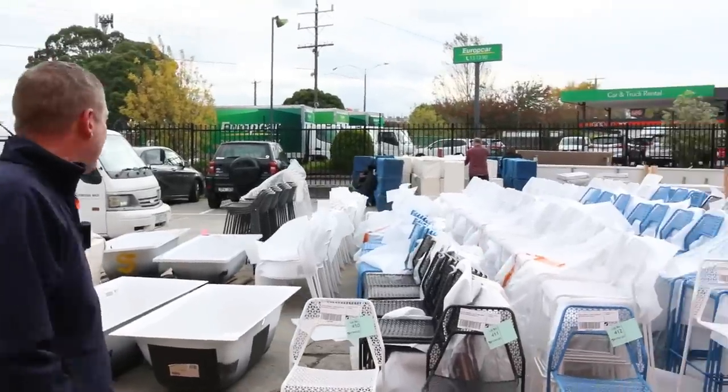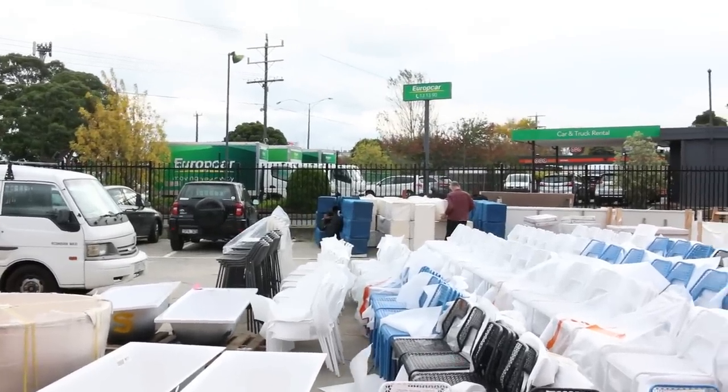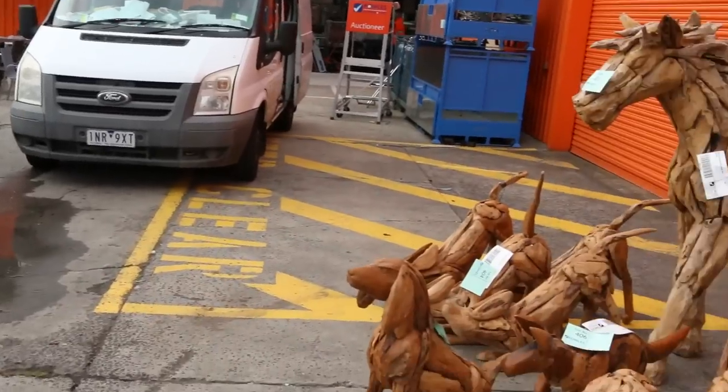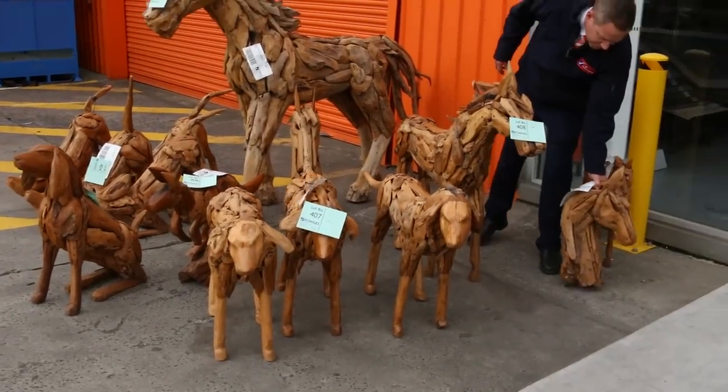Over the back we've got heaps of Ottomans as well - ex-hire Ottomans. And there's plenty of teak furniture here too. I've got to clear all this out now, it's been here for a good month or so, so this is just what's left.